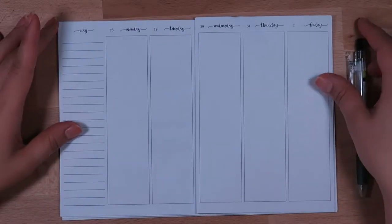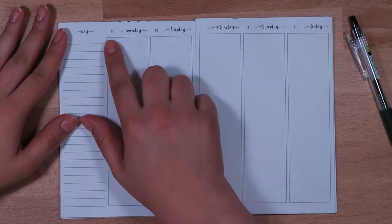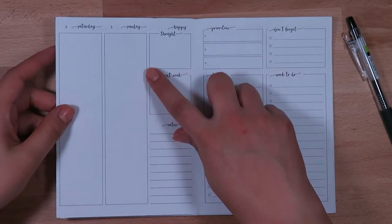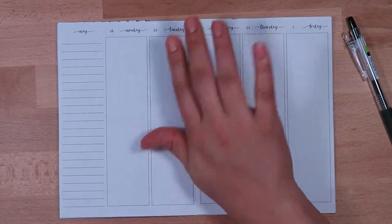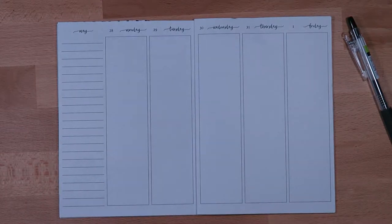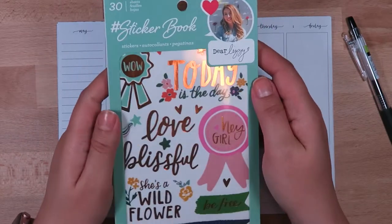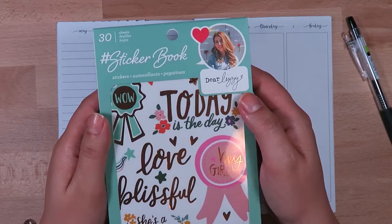Hey everybody, it's me Lindsay Molloy, and welcome back to my channel. This week I am planning the week of May 28th to June 3rd, and this week I wanted to do something a little differently — it's going to be a no Etsy kit, but I wanted to just use stickers and supplement from this new sticker book.